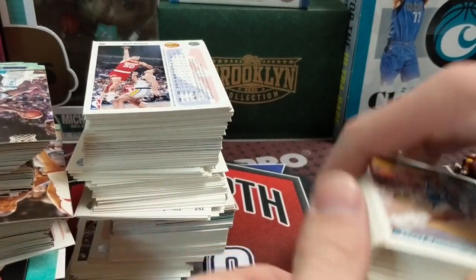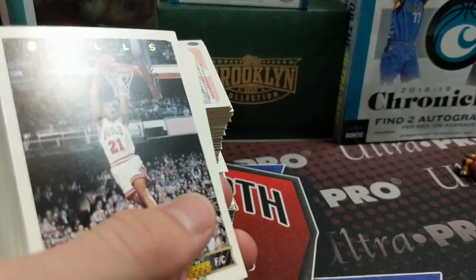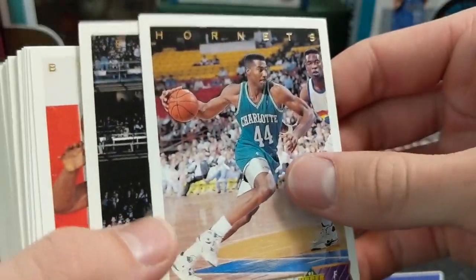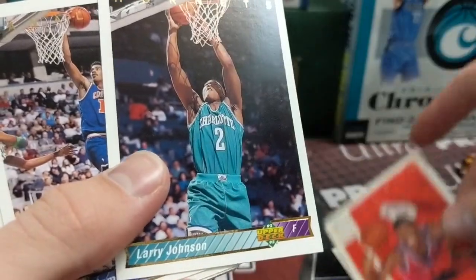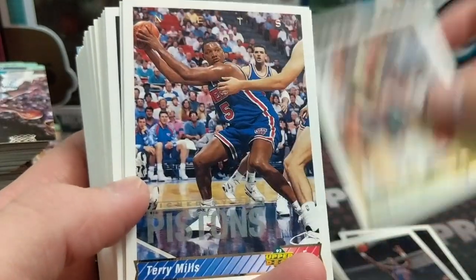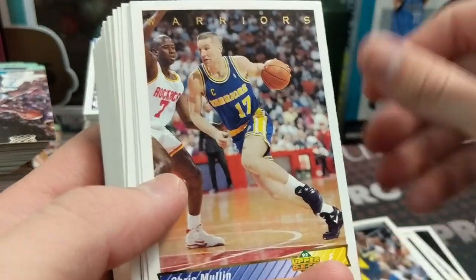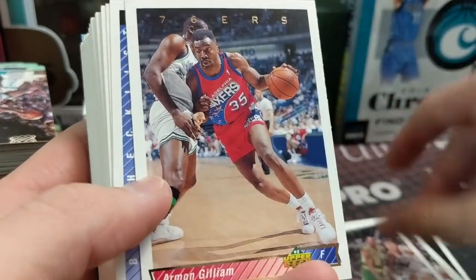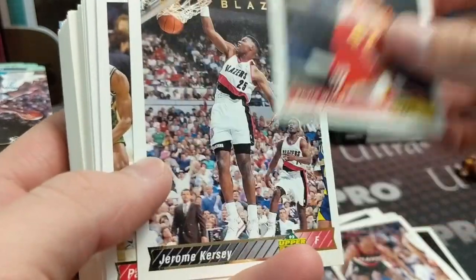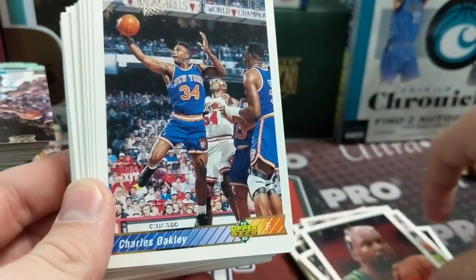I frequent Goodwill and you don't see cards there very often. These look like 92-93 Upper Deck. Stacy King, Bernard King, Larry Johnson, John Williams — these Upper Deck cards are nice. Del Curry — the color really pops. They're in surprisingly good shape for being in a bag. There's a checklist — 92-93. Moses Malone, Oakley — that's cool.